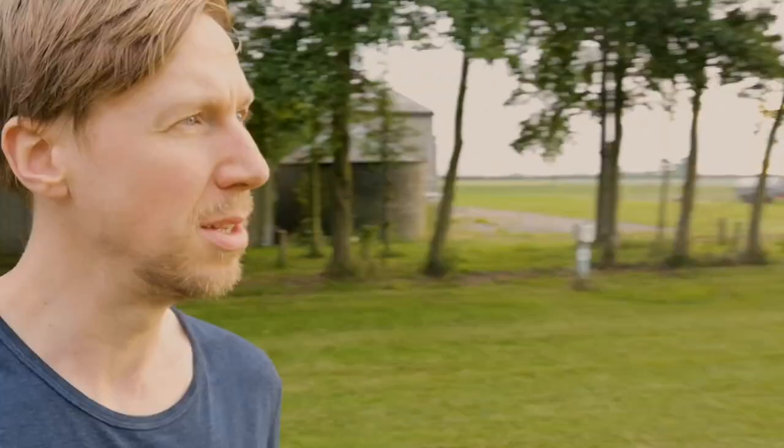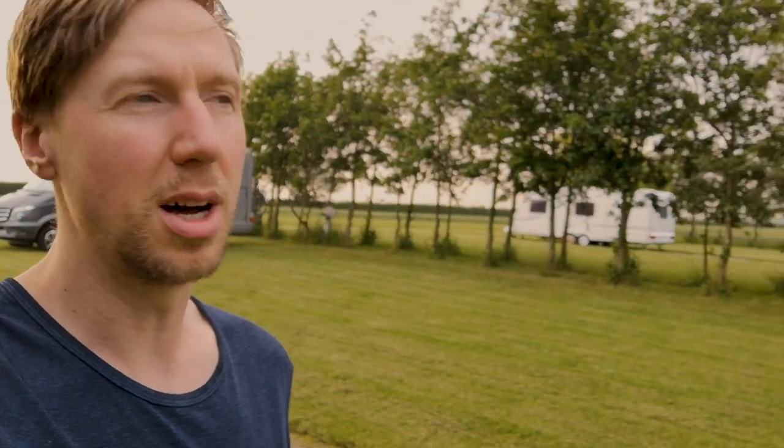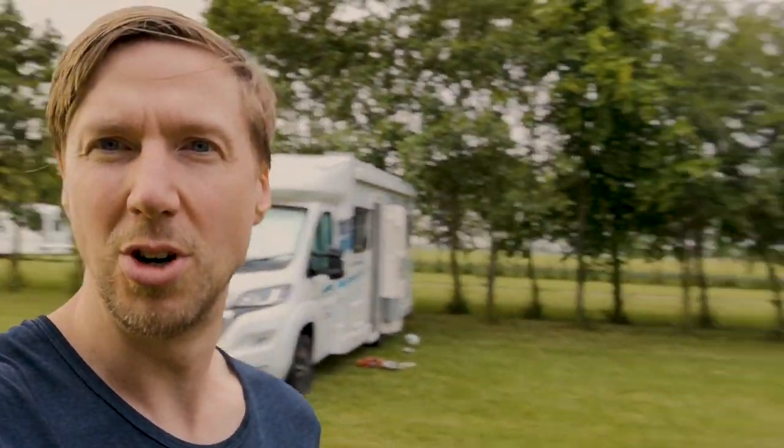Behind me that small building is a toilet block, and that's where your waste point is and your fresh water. So you can just drive over there and get it all sorted. Grass pitches and it's just beautiful - really really nice to have like 50 acres to go round. And there is a farm shop.